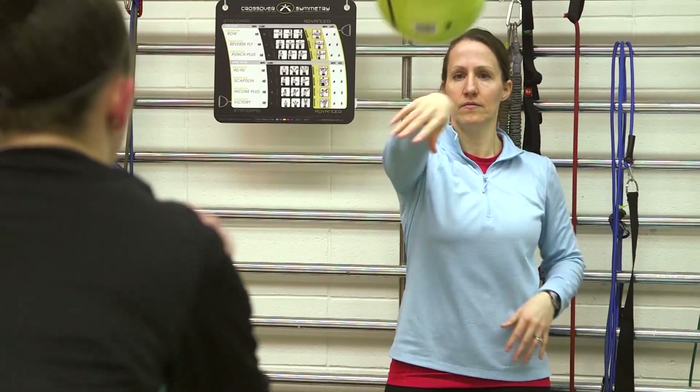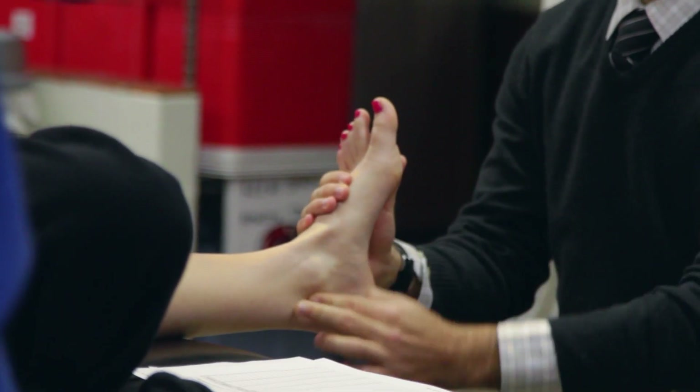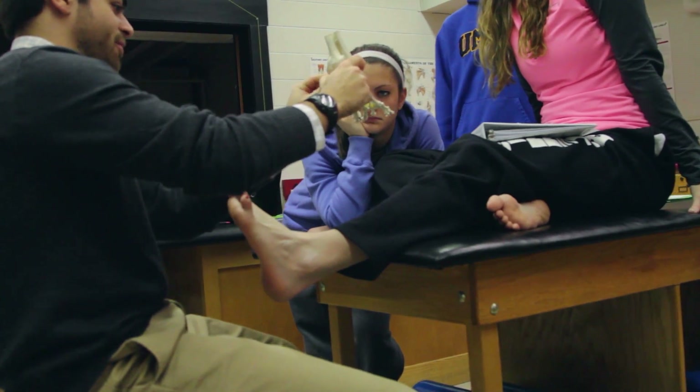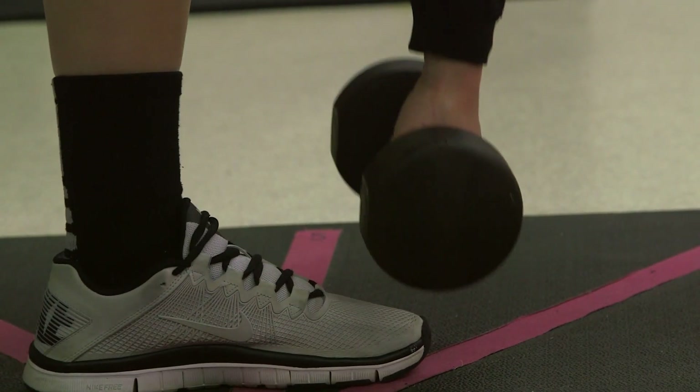A lot of our students wanting to pursue athletic training as a career are coming here because they were athletes themselves — they were injured and an athletic trainer had an impact on their recovery. We've also had some students with no prior experience with an athletic trainer. Some students choose athletic training because it's most closely aligned with what they want to do for graduate school.